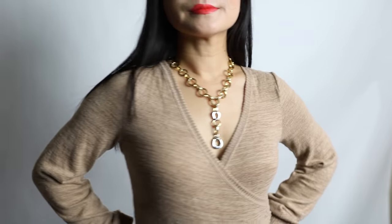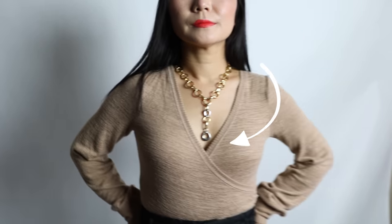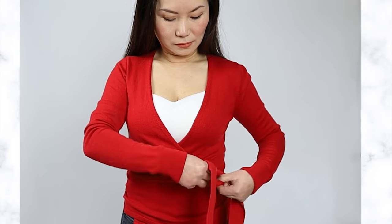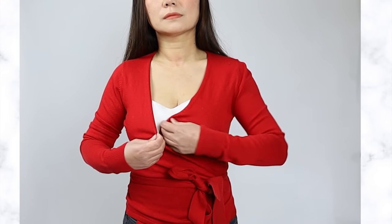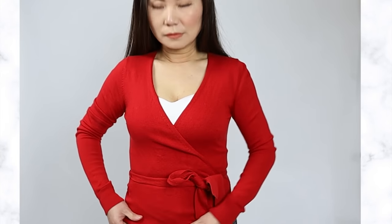Wrap tops are heaven-sent for you. If you have big breasts, wrap tops are so flattering because, one, they dissect the space in front of your chest, which balances out your big boobs. And two, they come with a wrap, which means they define your waist. If you have big boobs, make sure you have at least one wrap top in your closet. It's so feminine and also looks elegant.